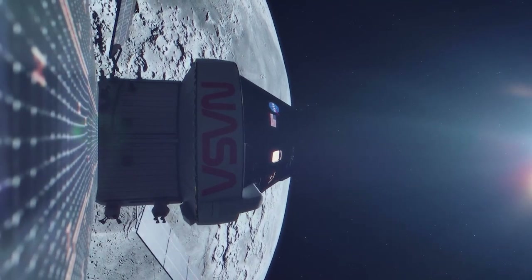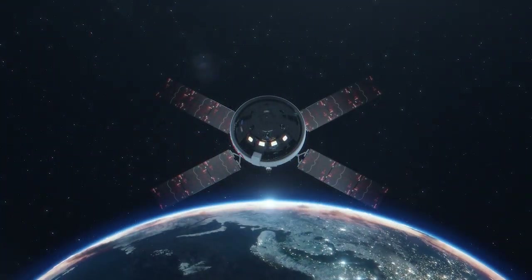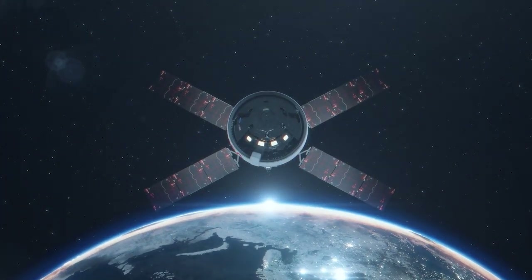These studies help us better understand how to prepare for and mitigate issues on long-duration spaceflights, and also provide insight on how to improve similar conditions for people on Earth.